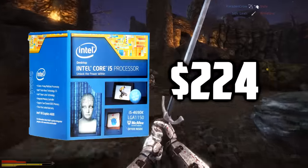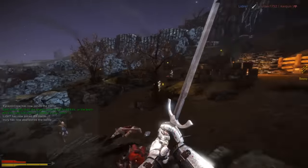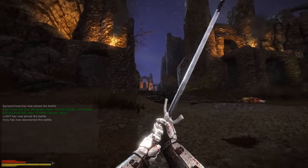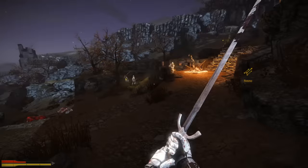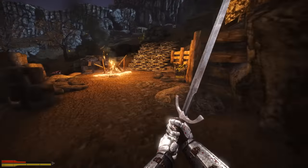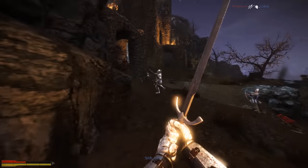Starting off the build is the Intel Core i5-4690K 3.5GHz quad-core processor. I went with the K model so you can get some light overclocking for $224. This is the best processor for gaming in my opinion. An i7 is obviously going to be a bit better, but for gaming, all you really need is a CPU that does not bottleneck your graphics card, which this CPU does not do at all. It performs very well.